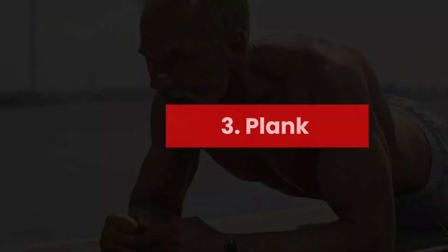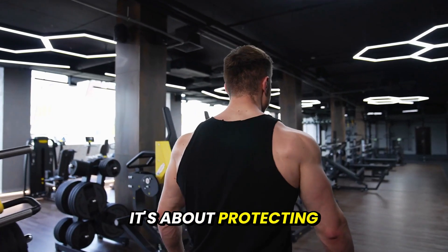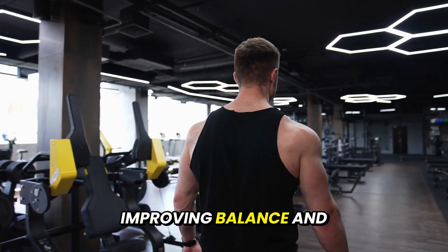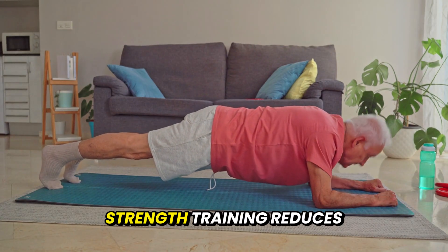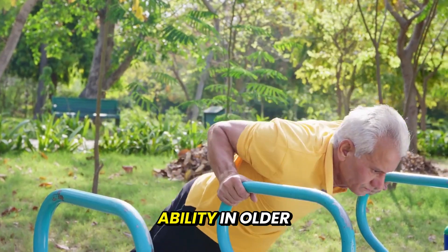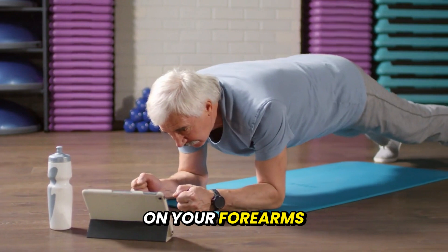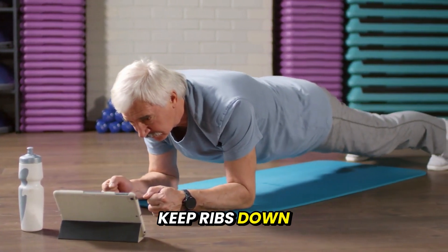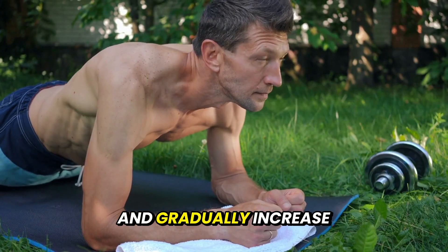Number 3: Plank. Strong core stability isn't about looking good — it's about protecting your spine, improving balance, and preventing falls. Studies confirm that core strength training reduces lower back pain, improves posture, and enhances functional ability in older adults. For beginners, start on your forearms and toes, keep ribs down and neck neutral. Hold for 15 to 30 seconds and gradually increase.